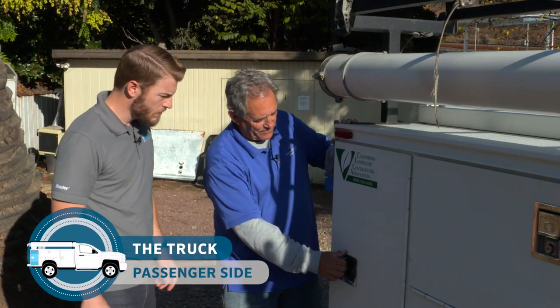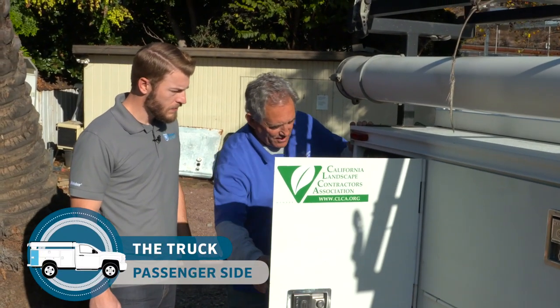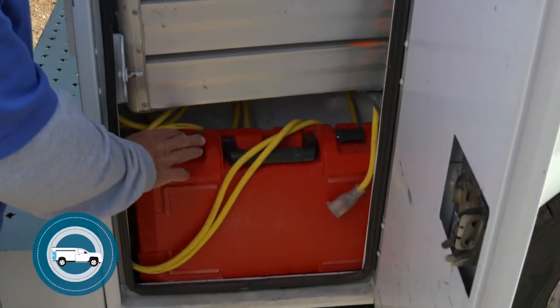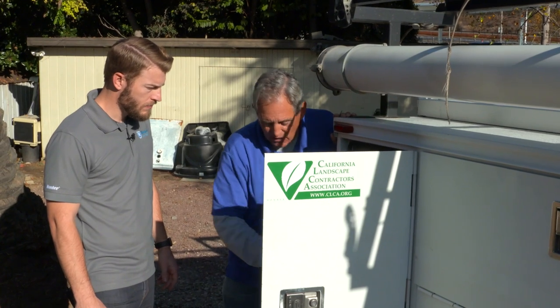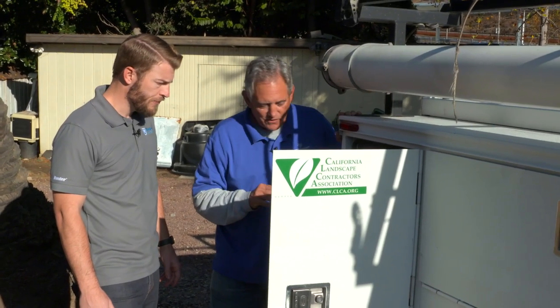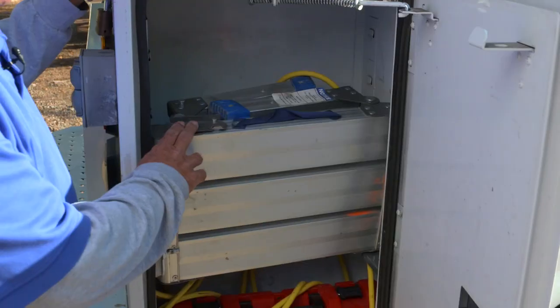Here in this compartment I've got a step stool, power cords, and a rotary hammer with bits, which comes in handy when we're doing work around concrete. We need to fit something in, and for overhead stuff this helps me reach.